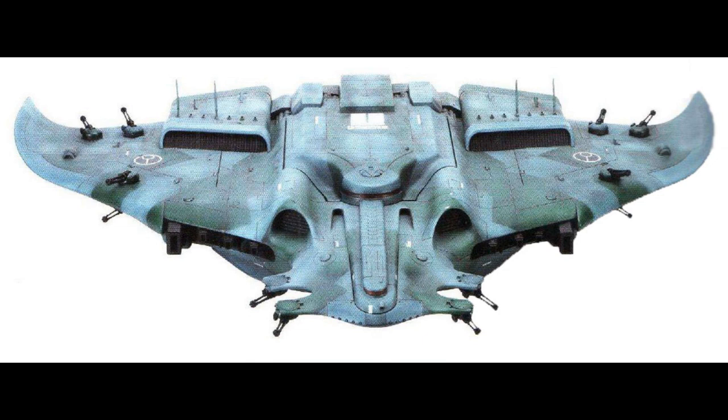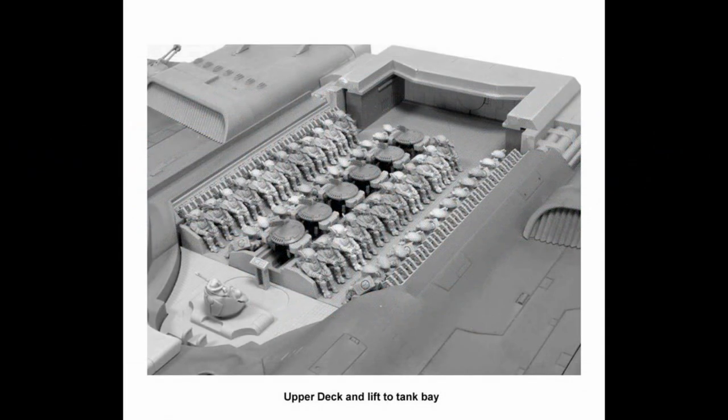The bulk of the interior space of a Manta is utilized for transportation of Tau forces. Normally, it can transport a full hunter cadre of troops, as well as the cadre's equipment, supplies, and support assets. The hold of the Manta is divided in two spaces, an upper and a lower deck, where the upper deck is designed to transport troops, while the lower deck has the battlesuits and the vehicles. The upper deck has seats for up to 48 Tau Fire Warriors, and the racks to store all the weapons and equipment that they need.